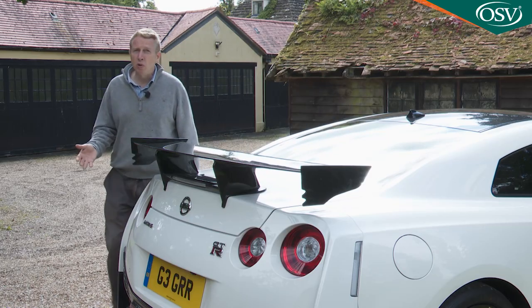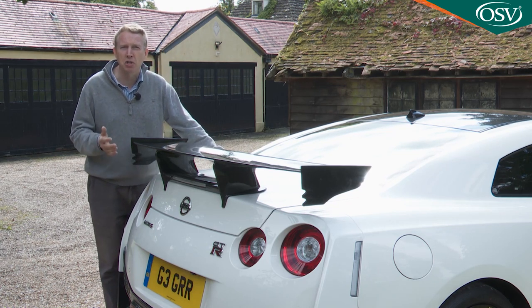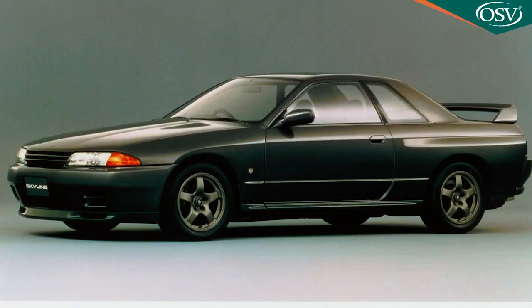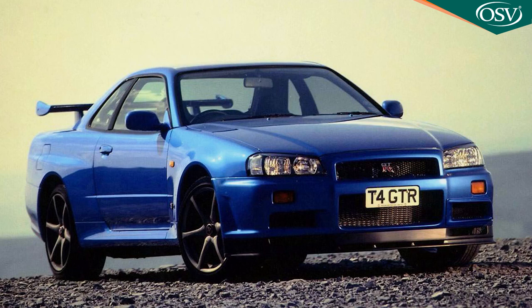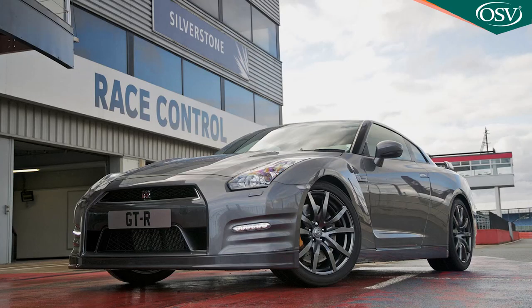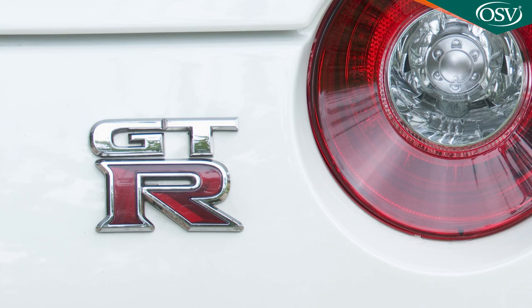Prior to this model's launch the Japanese brand had brought us Ferrari-baiting supercars with GT-R badges but they'd all been called Skylines — the original R32 model of 1989, then the ones we saw in Britain: the R33 launched here in 1997 and the R34 which followed it in 1999. With these cars Nissan was learning. With this R35 design, which didn't make it to the UK until 2009, the gloves were off — no more Skyline references to cheaper mass market models. This model instead was just badged GT-R.